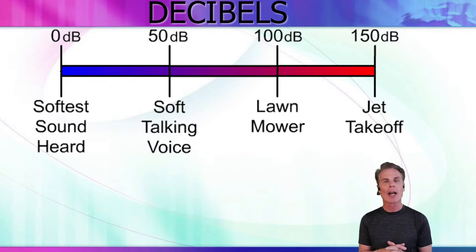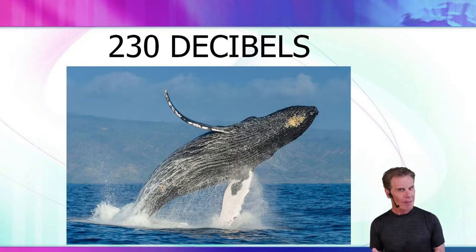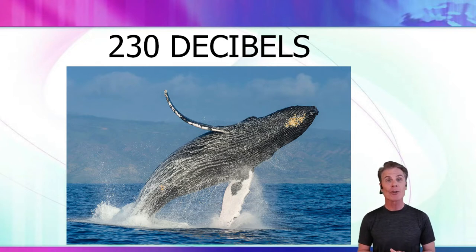So here's a question: which animal on earth is the loudest? The answer is a whale. Whales have been recorded up to 230 decibels. How far do those sound waves travel underwater? They go up to 1,000 miles.